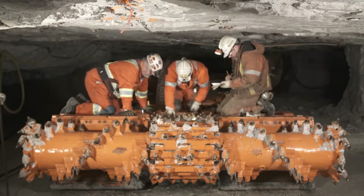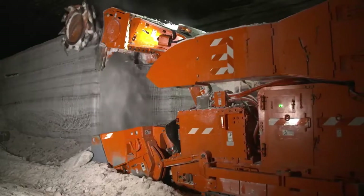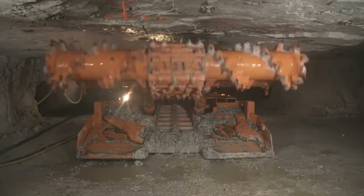It has a cutting width of 3.4 meters, 930 horsepower, and weighs 72 tons. This machine comes in a variety of variants that are utilized for various tasks.